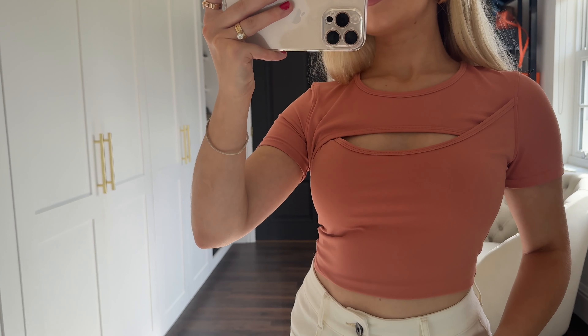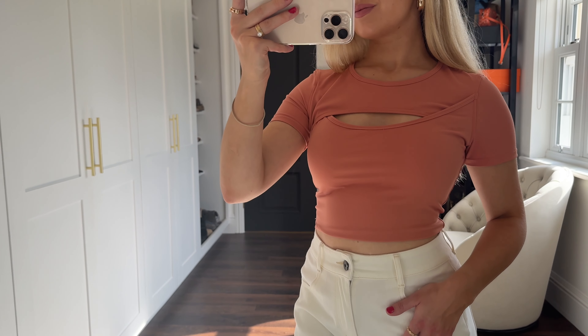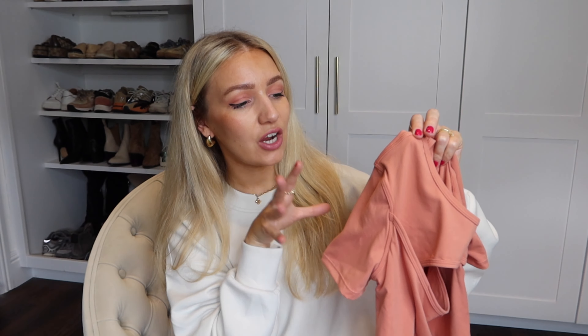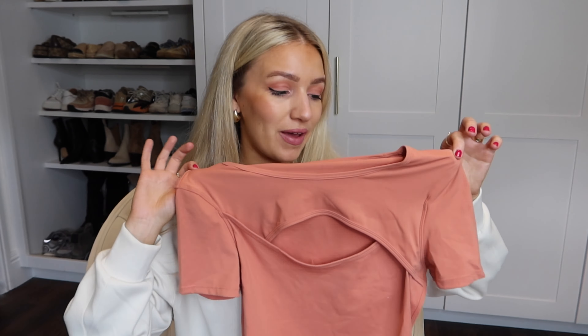The last top I have to show you is this peach colored one — I actually styled it with the white Halara jeans I showed at the beginning of the video and I just thought it looked so cute. I loved this peachy orange shade. It's very stretchy and comfortable, and obviously you can wear all of these pieces out, but I feel like this would also be really cute just to wear around the house with a pair of leggings.